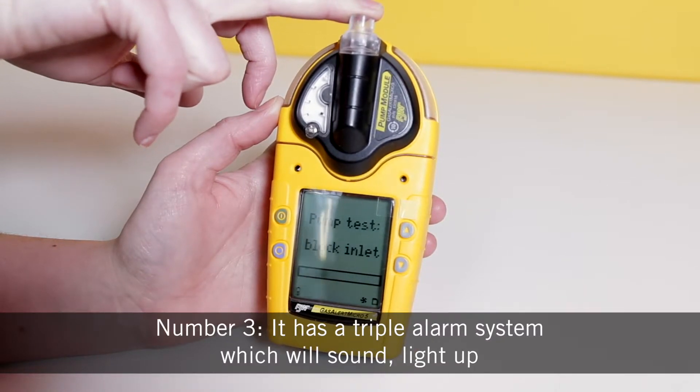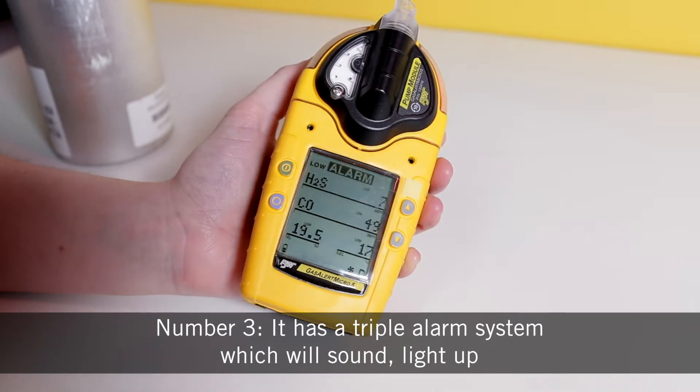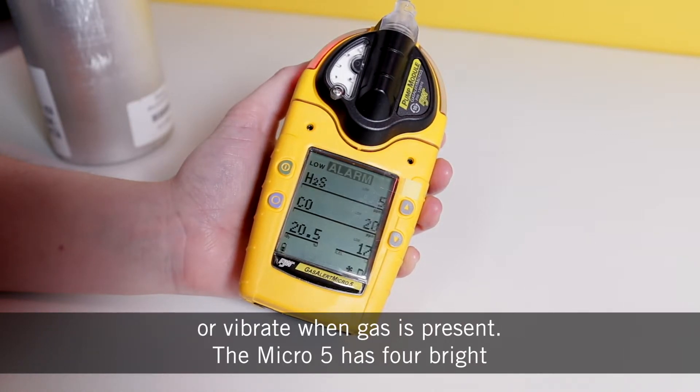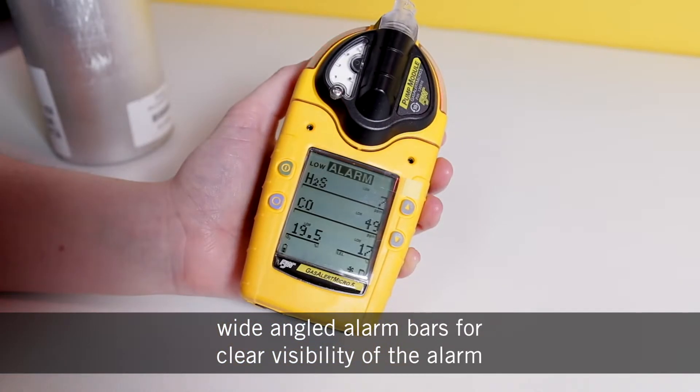Number three, it has a triple alarm system which will sound, light up or vibrate when gas is present. The Micro 5 has four bright, wide angled alarm bars for clear visibility of the alarm.